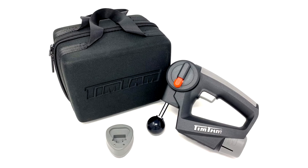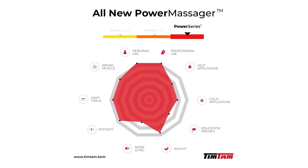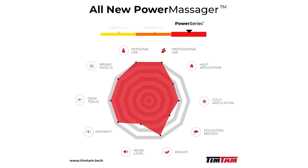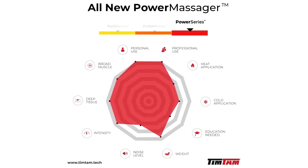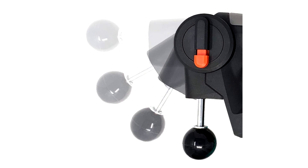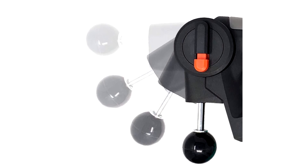The first product on the list is the Tim Tam Power Massager. The Tim Tam All-New Power Massager Deep Tissue Massage Gun gave me a start when I turned it on. It offers just two power settings, both so robust that I had to hold the massager with two hands to control it. When people say that percussive massagers sound and feel like power drills, this is the kind of massage gun they're talking about.